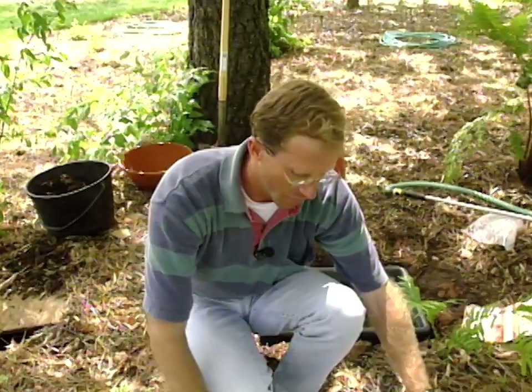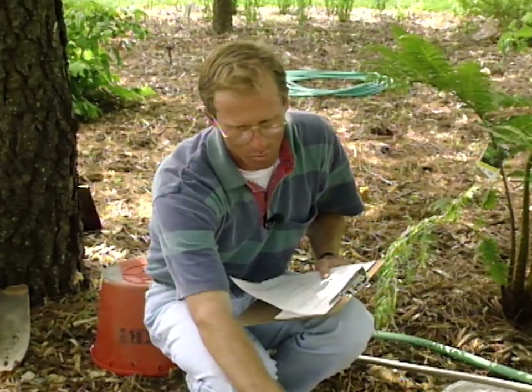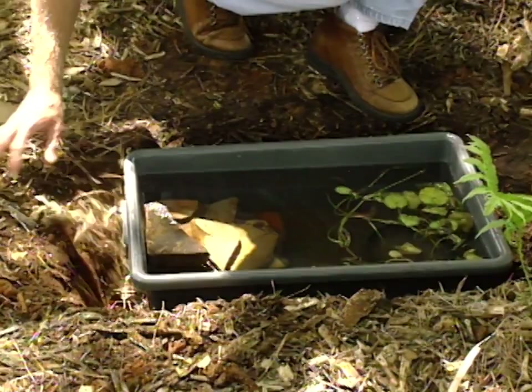Anything that helps provide shelter is beneficial. Plant-wise, we're going to add more ferns to give it a tropical look, which also suits frogs and ferns since both like moist, shaded conditions — along with hostas. We'll also put in mulch raked down on the sides where they can burrow in, and it'll be easy to slip the pot out if we choose to use it again.